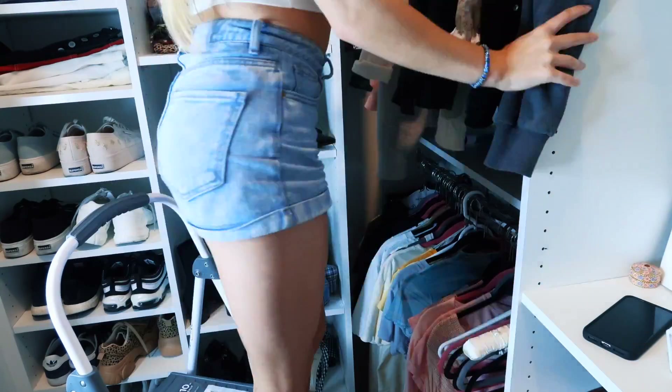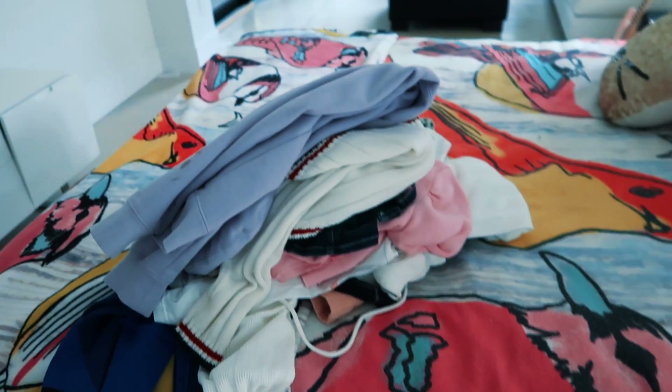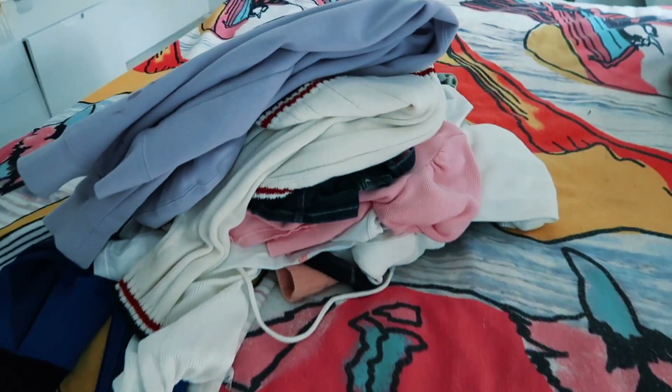I'm gonna have to leave the closet because it is getting really toasty in there with the ring light and everything. I have a lot of clothes that I need to put on Poshmark — look at that fat stack. I'm really hoping we can raise a lot of money; I feel like you guys will definitely sell my closet out. My closet was pretty organized before this — I am a pretty clean person honestly, so there wasn't a whole lot of work to do.